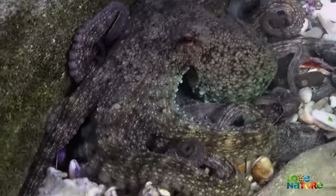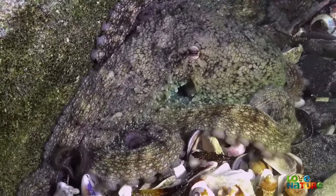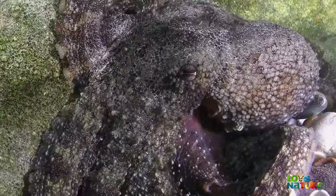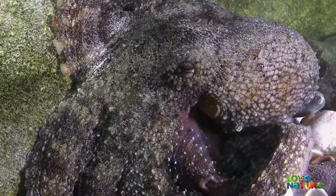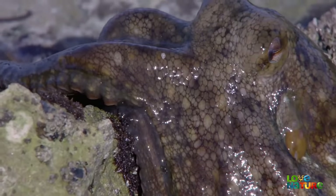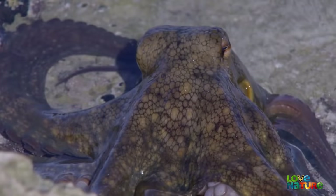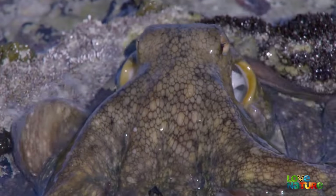Regarded as one of the most intelligent of all invertebrates, he's mastered the art of life on the rocky shore. Examining every nook and cranny, he can move freely between the zones that make up this turbulent, changeable world.